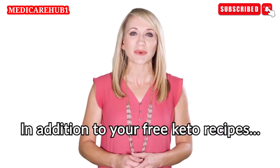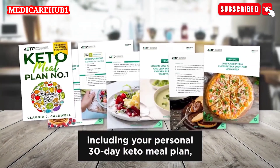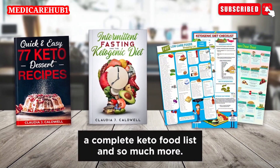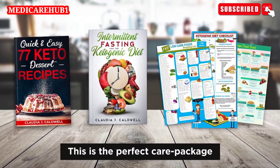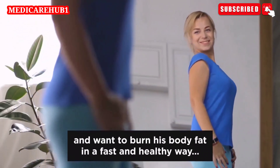In addition to your free keto recipes, we also want to give you our extensive keto kickstart package, including your personal 30-day keto meal plan, a keto dessert cookbook, my keto and intermittent fasting guide, a complete keto food list, and so much more. This is the perfect care package for everybody who is serious about the keto diet and wants to burn body fat in a fast and healthy way.